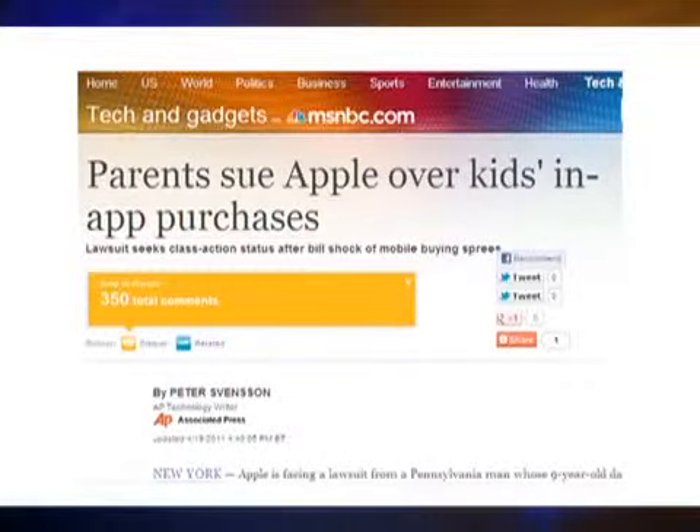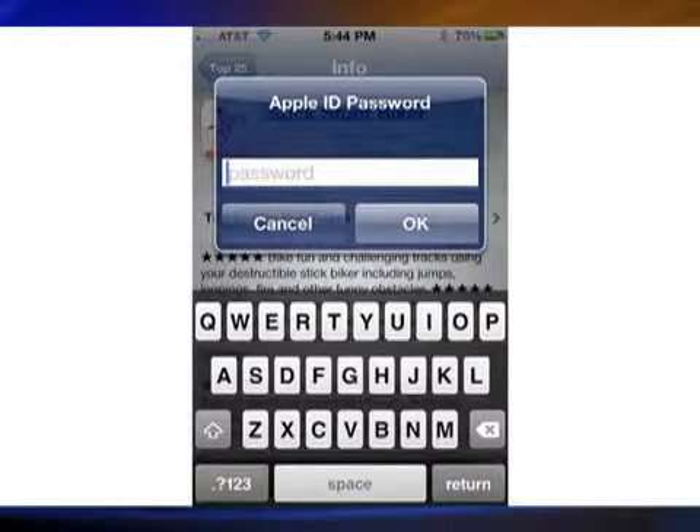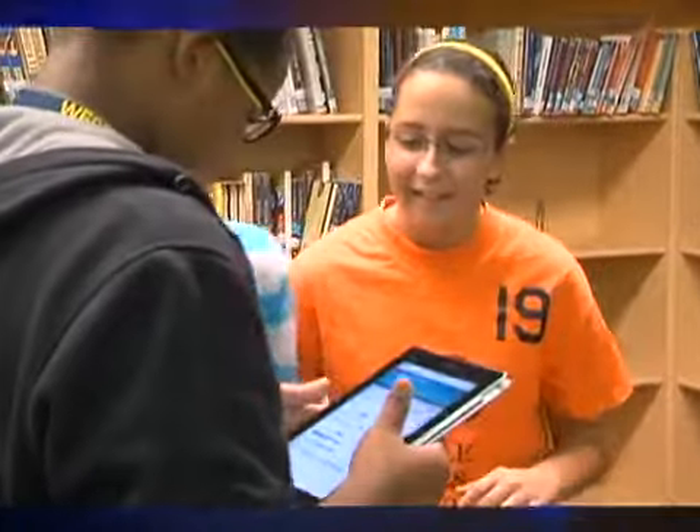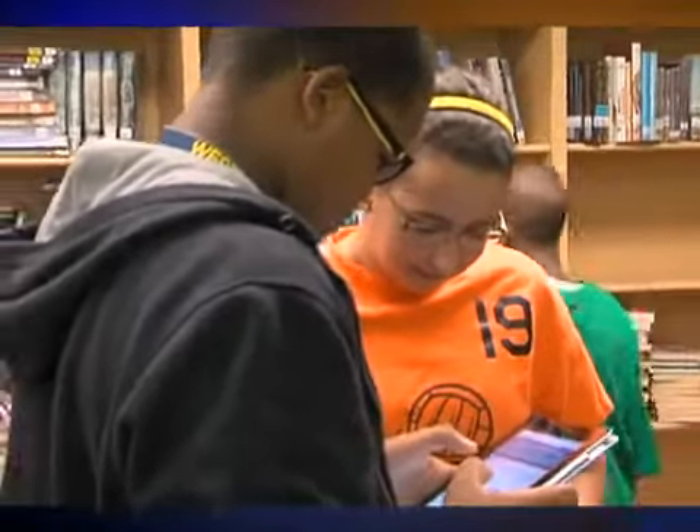The good news: Apple, hit with several lawsuits over this last year, now requires an iTunes password to make in-app purchases. The problem is that many parents give their kids their iTunes password. And that stinks, too.